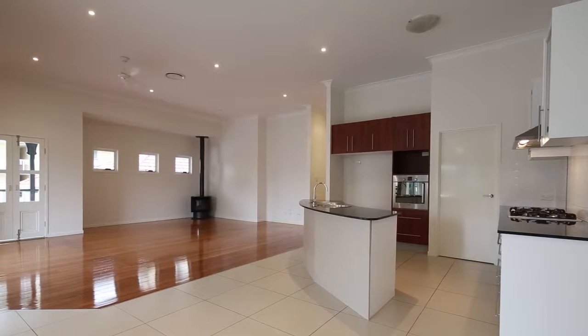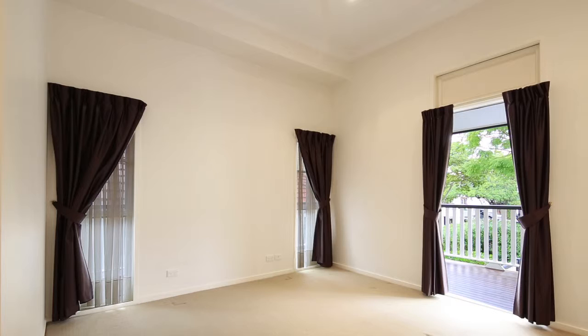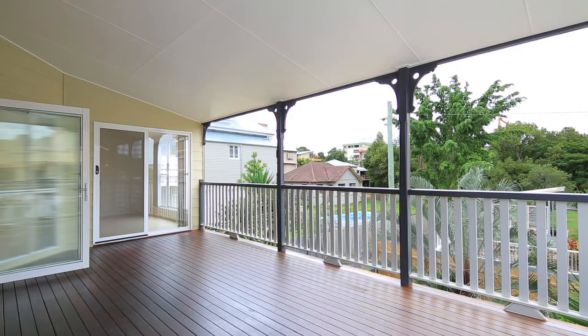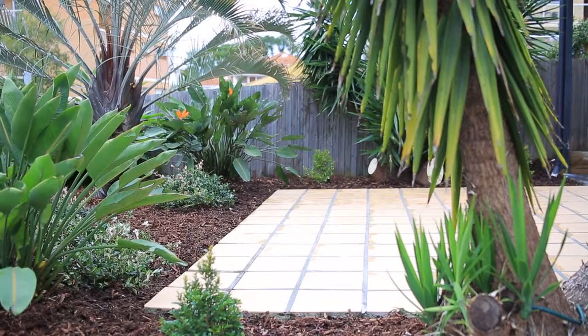Beautiful big five bedroom Queenslander, two separation of space — both living space upstairs and downstairs for the growing family — double garage, a couple cars outside, beautiful street. It's just a great spot.